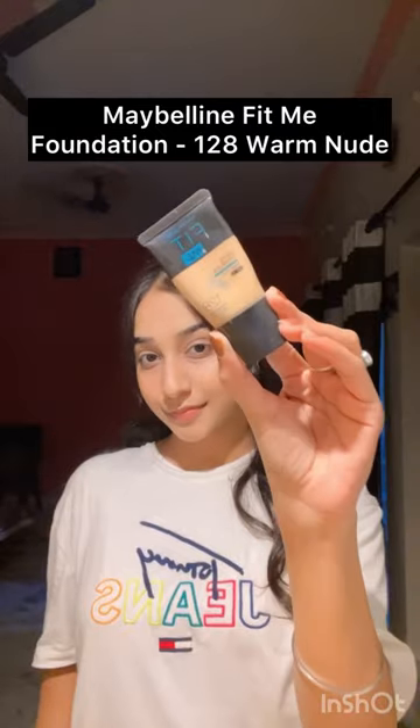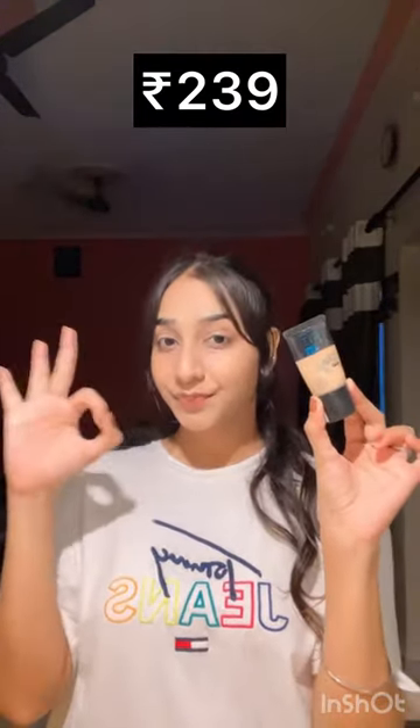Second is Maybelline Fit Me Foundation in the shade Warm Nude. This is my first foundation from when I was studying makeup, and I have been using it since then. I guess this is my third or fourth tube. I love it every time.